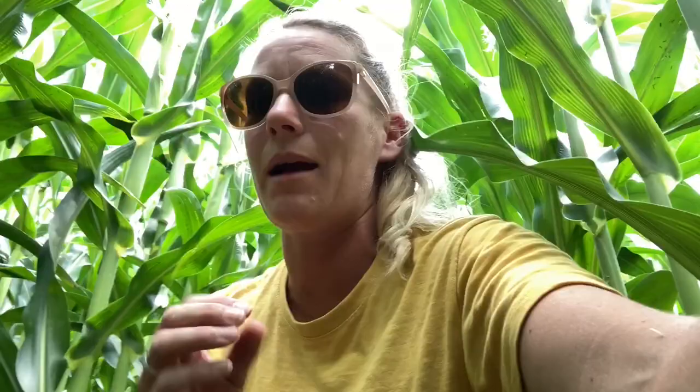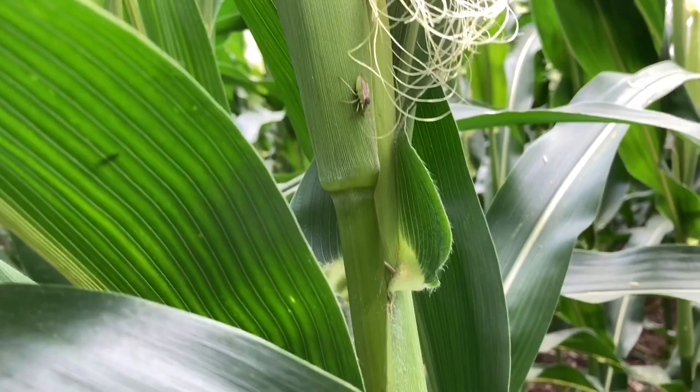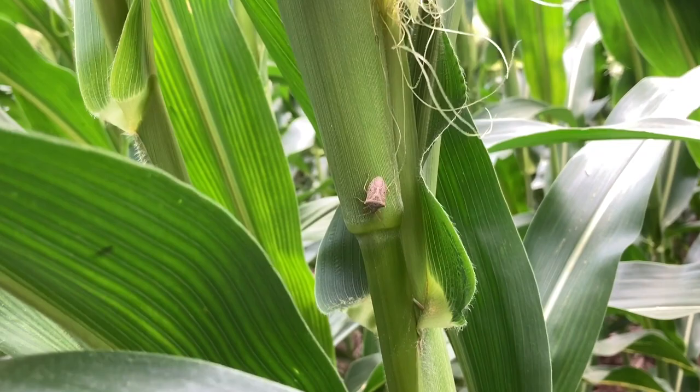Stink bug — this guy right here. So that's a brown marmorated stink bug. We've been seeing more stink bugs around the last couple of years. What stink bugs will do is they are a piercing-sucking insect — they'll go and they'll stick their stylet through the husk and pierce a kernel and suck the juices out. That's going to damage the kernel, keep it from getting more starches inside of it. But my biggest issue is that when that happens you have kernel damage and you have a higher risk for an ear mold to start on that kernel.